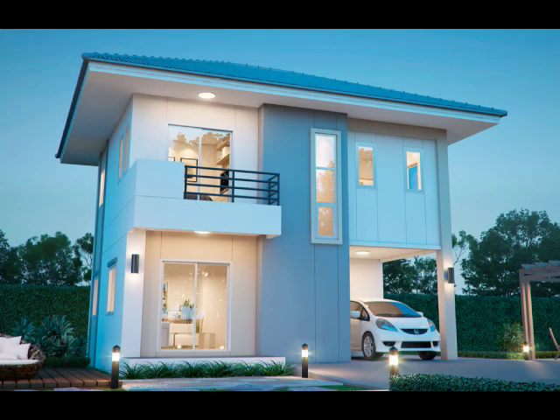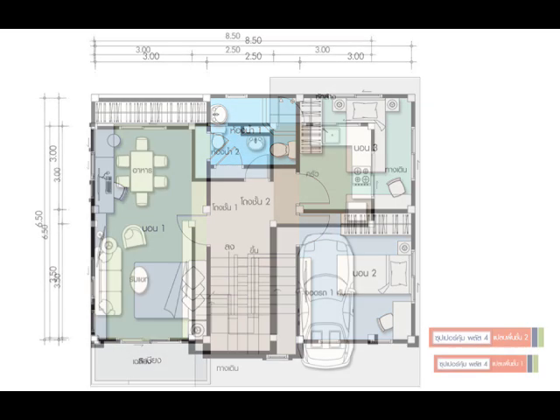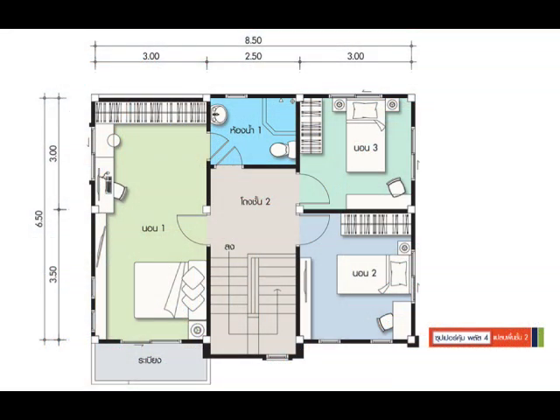House Design No. 2: The crisp and clean white palette as exterior and interior of this design makes this house more beautiful. A 151 square meter house design that shows grace and simplicity with its beautifully painted walls and roof. A two-story house with three bedrooms and two bathrooms, with a construction budget of $66,000 to $99,000.